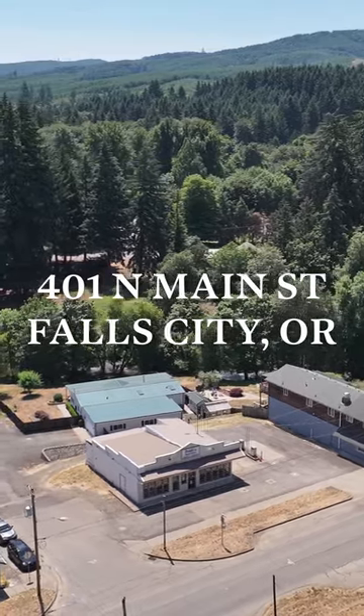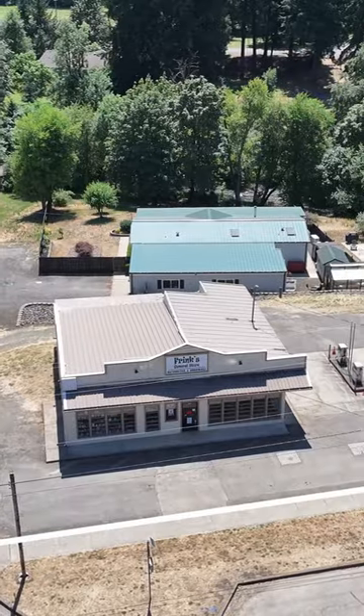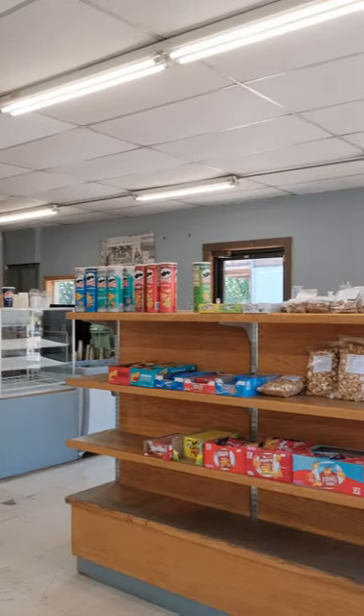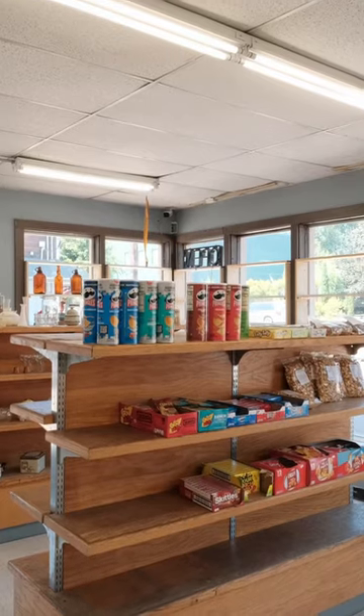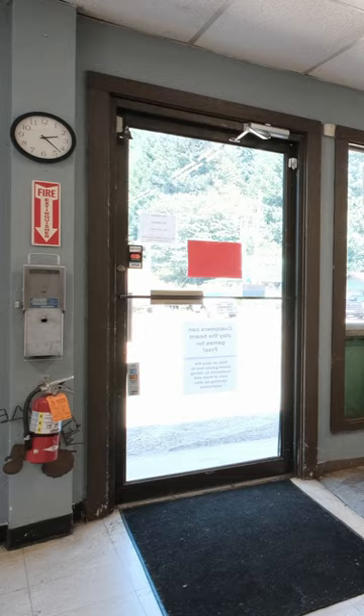Are you looking for a commercial opportunity? I'm Jacob Esparicueta with another door experience, and today I'm here in Falls City in front of Frink's General Store — where this can all be yours. Let's go take a look. With over 1,800 square feet of open space and clear visibility from Main Street, this building is perfect for anyone looking to house their business.